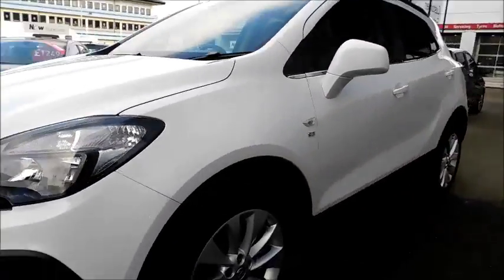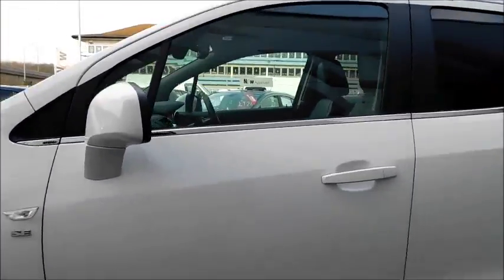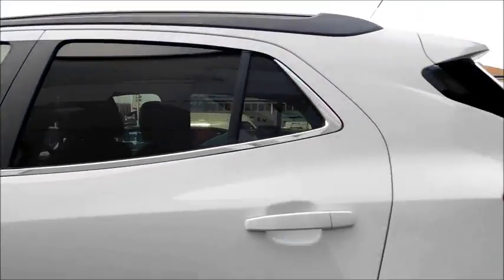Continuing round, you'll notice the multi-spoke alloy wheels measuring at 18 inches, colour coded door mirror covers, and also colour coded door handles, with rear tinted glass offering more privacy.